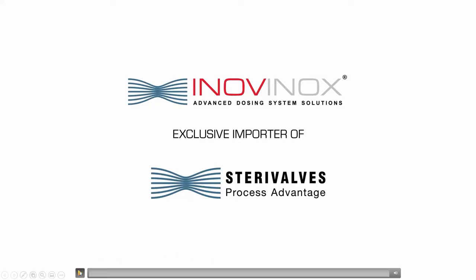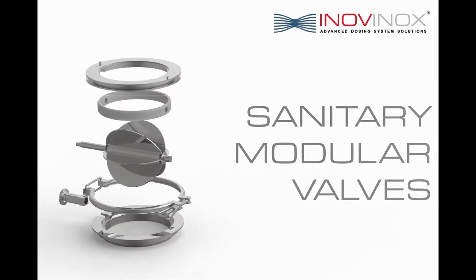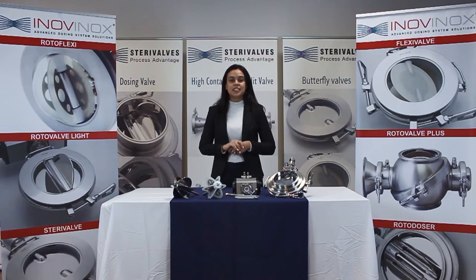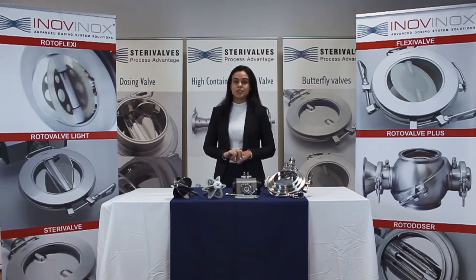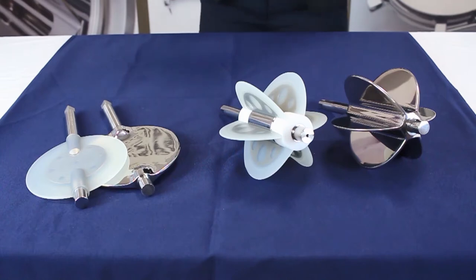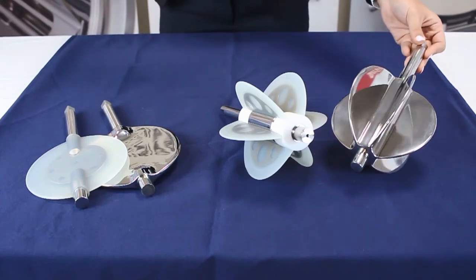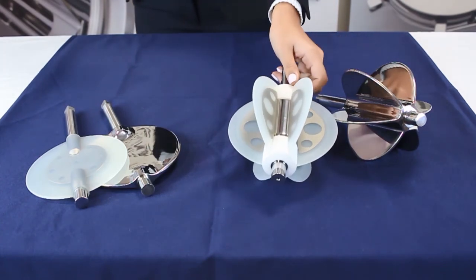Now let's see the modular system, designed and manufactured by our partners SteriValves, market leader in powder and bulk solids processing solutions. Our modular system is designed to easily interchange components to create a multi-purpose valve. These are rotary vanes, both designed for the fitting of powders and solids. This vane, made completely of stainless steel, is the roto valve light. And these, instead, are smaller stainless steel blades covered with removable translucent silicone pads — it's called the rotoflexi.